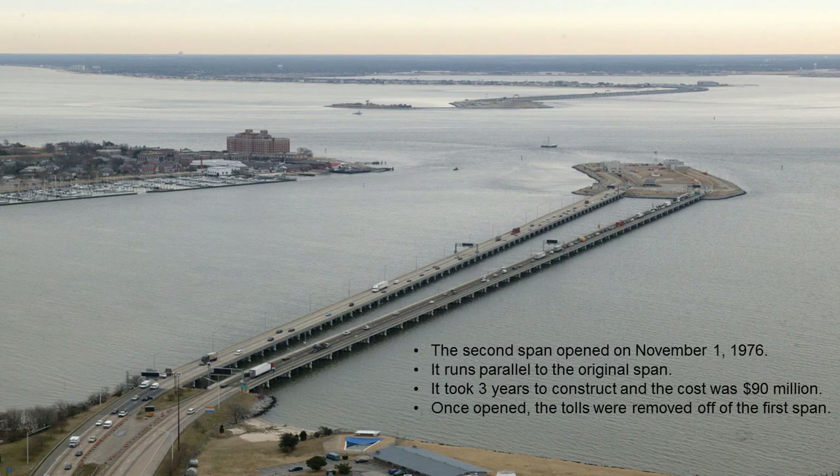With the increase in traffic and population, the second span began to be built in 1972 and was built parallel to the first span. The second span was opened on November 1st, 1976, at a cost of 95 million dollars, and was funded as part of the interstate highway system as authorized under the Federal Aid Highway Act of 1956, as a portion of I-64. Once opened, the tolls were lifted, completing I-64 throughout the Hampton Roads area, and people started to use it in unprecedented numbers.